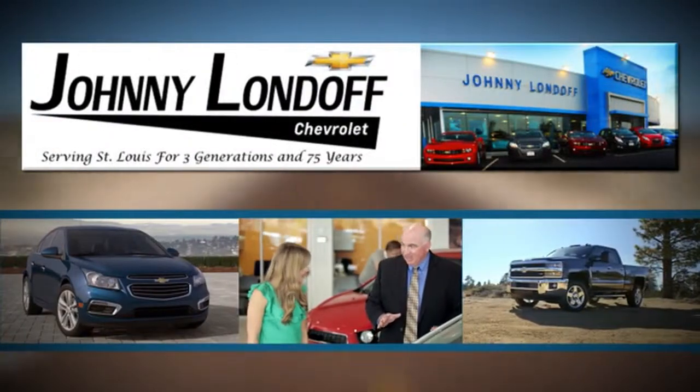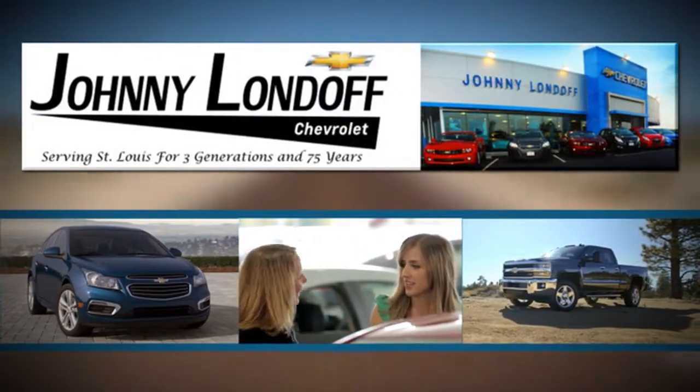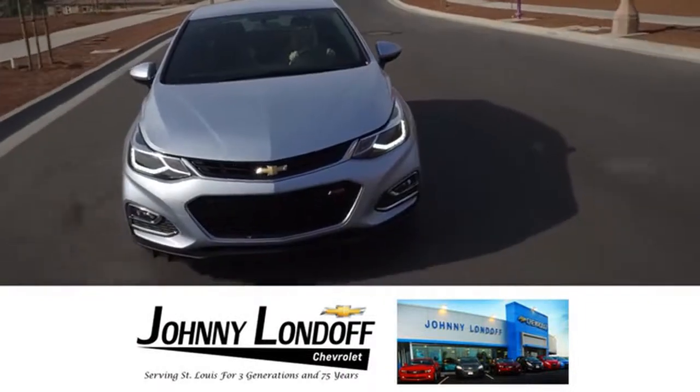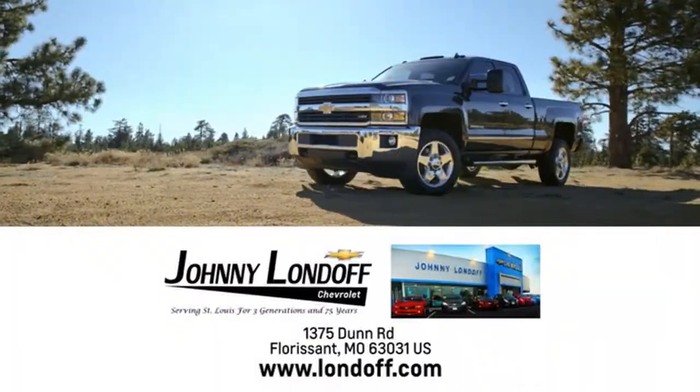At Johnny Londoff Chevrolet, our goal is to make sure all our customers are completely satisfied. There's no wonder we're the preferred dealer alternative for St. Louis Chevrolet shoppers. Call, click, or stop in today.